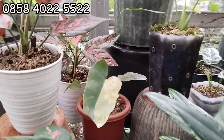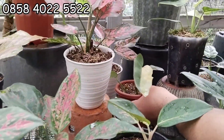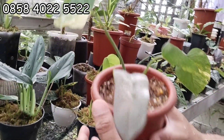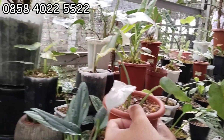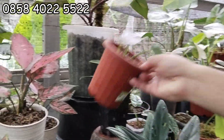Lanjut. Ini apa nih? Ini piolin juga. Nah ini tiga daun. Berapaan piolin? Kalau ini 250 aja. 250 ribu, kayak gini. Terlalu menor ya, cuma dimakan ulat dia. Bukan gosong, dimakan ulat sepotong. Dimakan ulat.